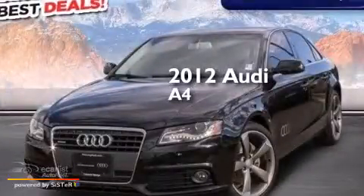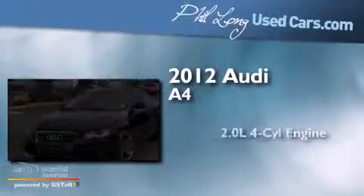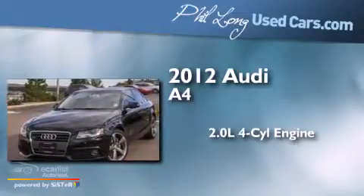This is a 2012 Audi A4. It has a 2.0-liter four-cylinder engine, a manual transmission, and all-wheel drive.